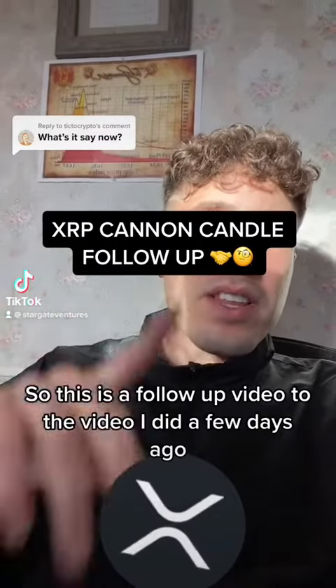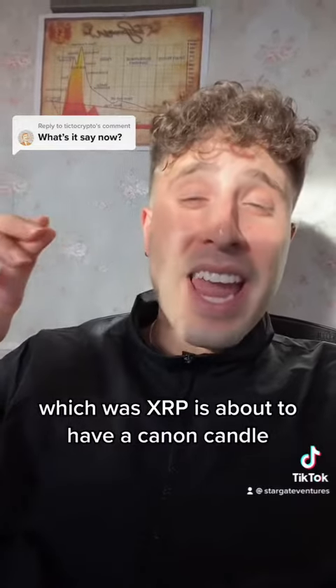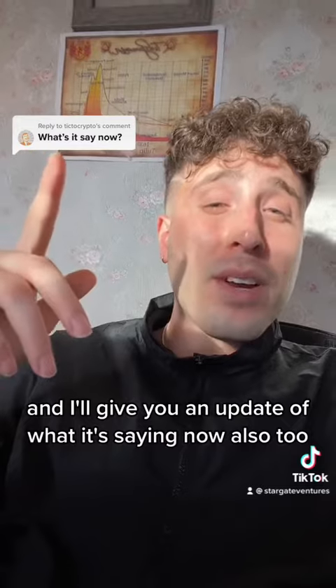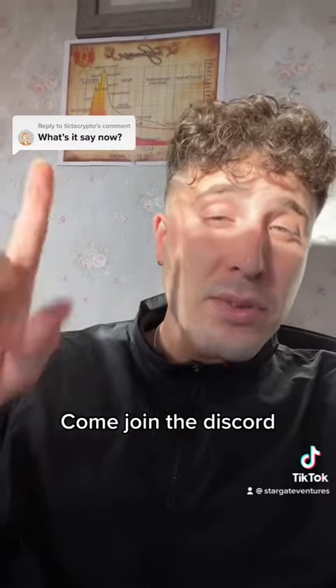This is a follow-up video to the one I did a few days ago about XRP having a cannon candle. I'm going to show you the charts, what the Stargate signal is saying, and give you an update on what it's saying now. If you want real-time updates, come join the Discord — link in the bio.